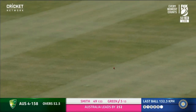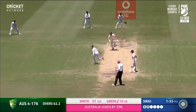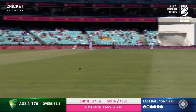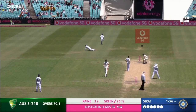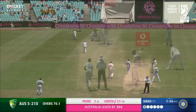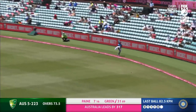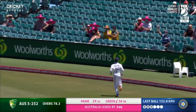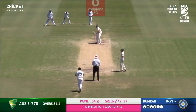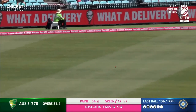Beautiful shot, good stride down the pitch from Cameron Green — second boundary. Green advances, goes the aerial route and does it nicely. He picks that off to the rope nicely, just wide of gully.